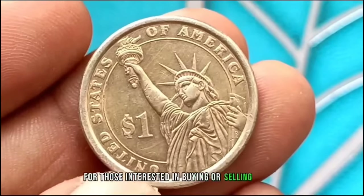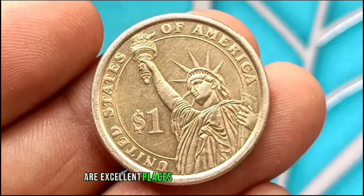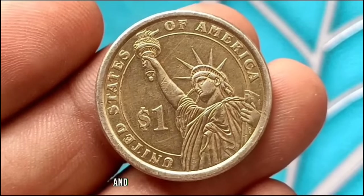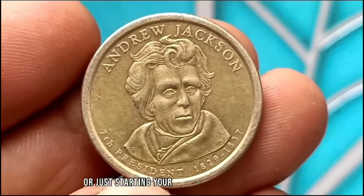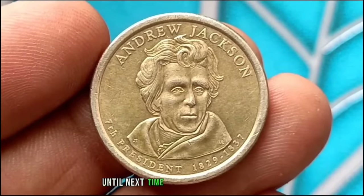For those interested in buying or selling these coins, online auction platforms and numismatic forums are excellent places to explore current market trends and connect with fellow collectors. Whether you're a seasoned collector or just starting your numismatic journey, each coin tells a unique story worth exploring. Until next time, happy collecting.